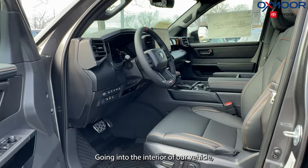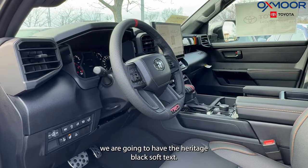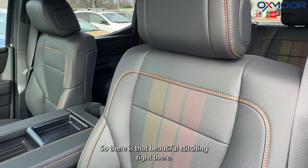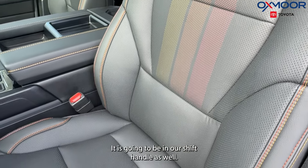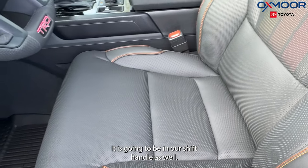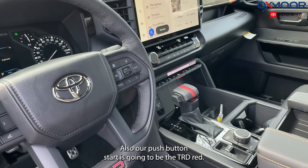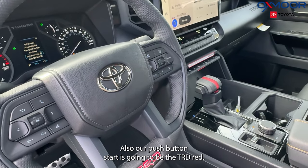Going into the interior of our vehicle, we are going to have the Heritage Black Soft Tex. There is that beautiful stitching right there — it is going to be in our shift handle as well. The steering wheel has that TRD branding. Also, our push button start is going to be the TRD red.